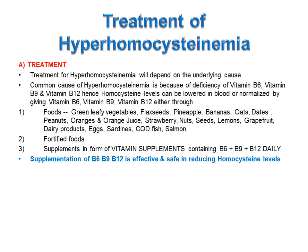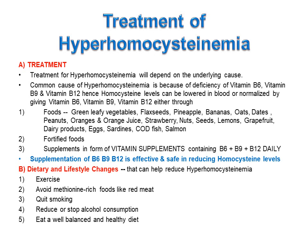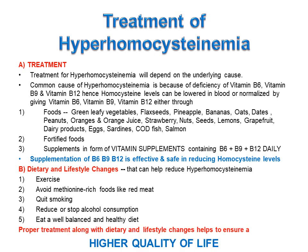Supplementation of vitamin B6, B9 and B12 is effective and safe in reducing homocysteine levels. Moreover, dietary and lifestyle changes can also help reduce hyperhomocysteinemia, which includes exercise, avoiding methionine-rich foods like red meat, quitting smoking, reducing or stopping alcohol consumption, and eating a well-balanced and healthy diet. Proper treatment along with dietary and lifestyle changes helps to ensure a higher quality of life.